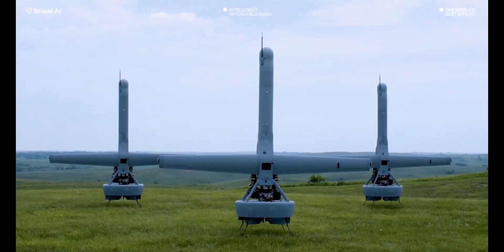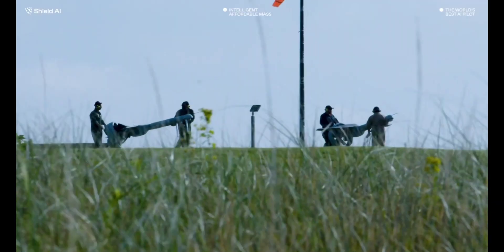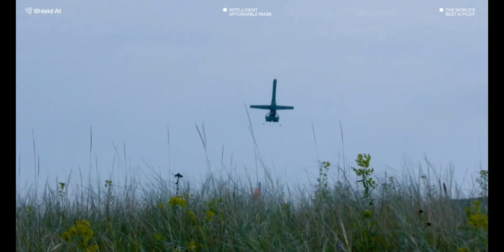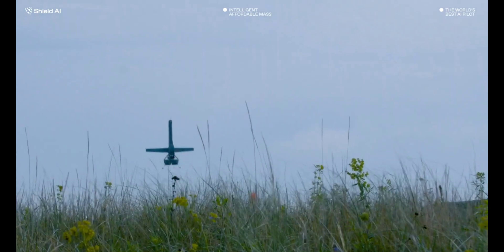Described as a solution that could eventually be at the core of autonomous aircraft, drones, ships, satellites, and even submarines, Hivemind sure seems to be taking steps to expand its reach.